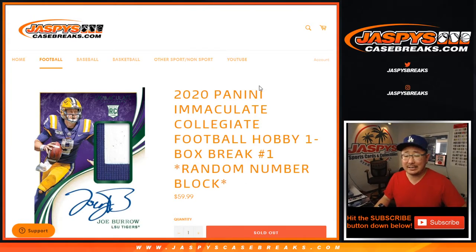Hi everyone, Joe for JaspiesCaseBreaks.com coming at you with 2020 Panini Immaculate Collegiate Football. Brand new release just dropped today. This is one box. We've got full cases available, and we also have one box random number block breaks available.